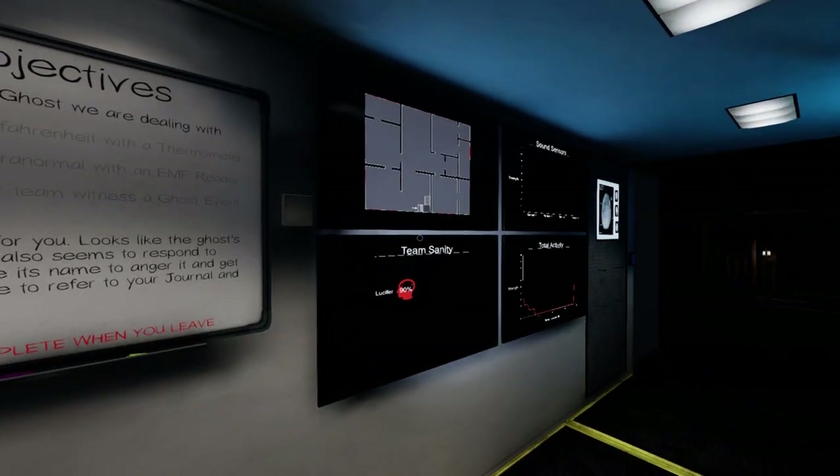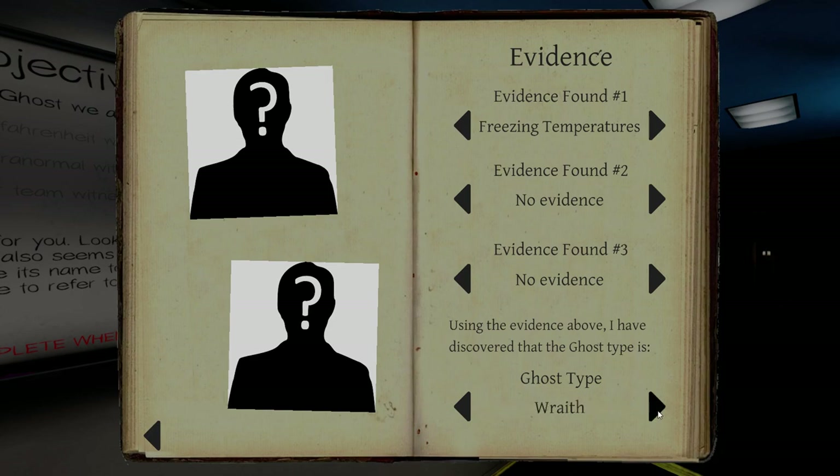So we have a freezing temperature ghost. I've only lost about 10 points of sanity. We have Wraith, Phantom, Banshee, Mare, Demon — you die.